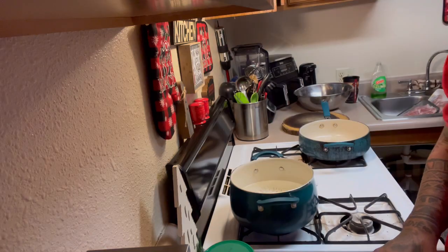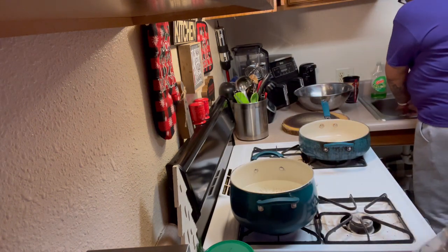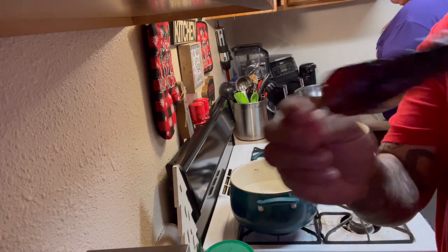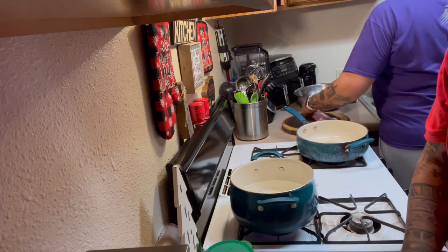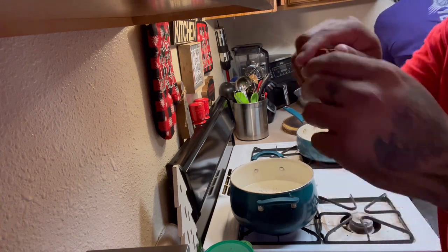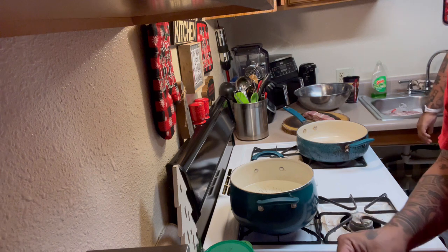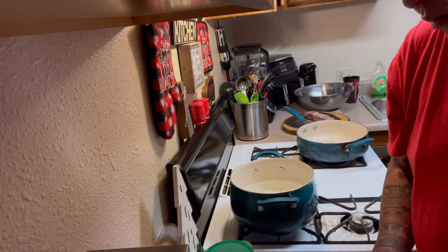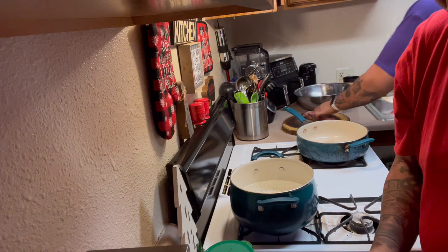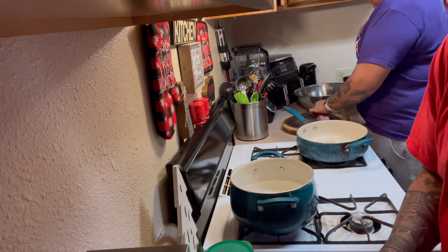First thing I'm going to do is open up this red chili bag. They come out dry like this — if you shake it you can hear the seeds in there. I've got water right here getting ready to boil. I'm just going to break it apart from the top, take out the seeds, and throw it in the water to let it hydrate.